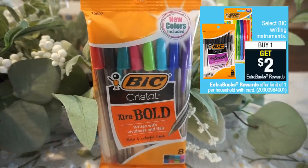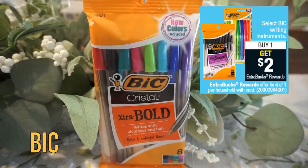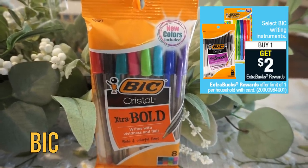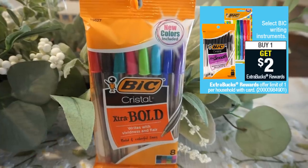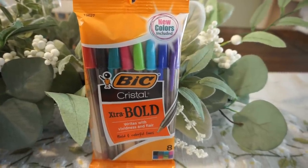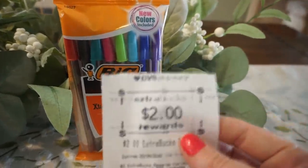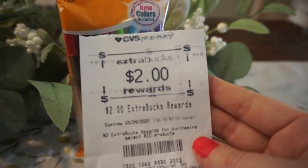I really like this Bic deal this week. Select Bic products are buy one, get a $2 extra buck. The cheapest product in store were the Bic Crystal Extra Bold pens, priced at $2.69. I grabbed a pack and got back a $2 extra buck reward, making it just 69 cents.